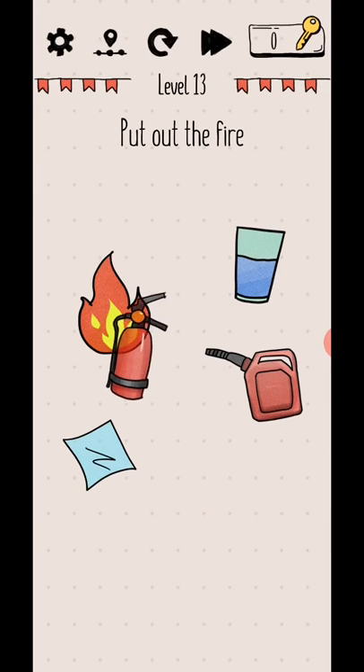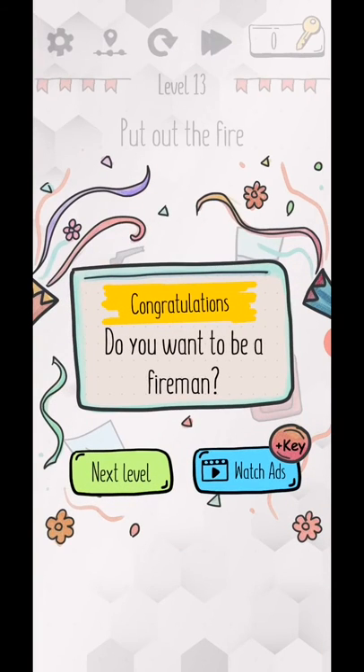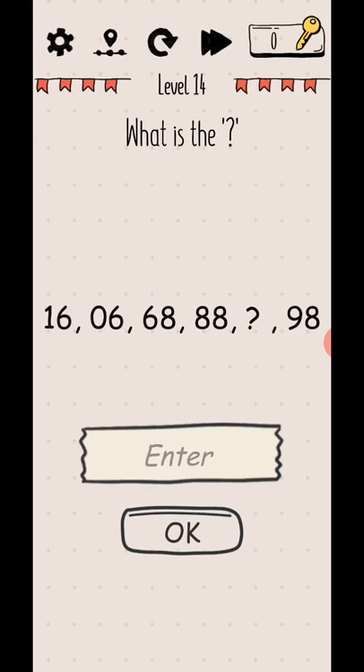Level 13: put out the fire. Move this fire extension and level complete.